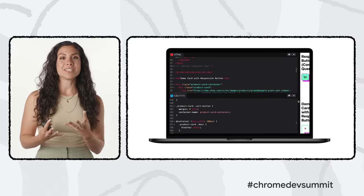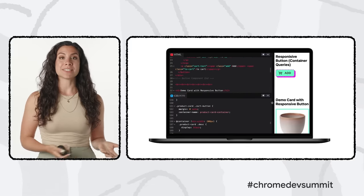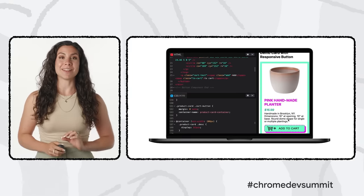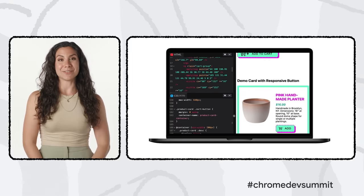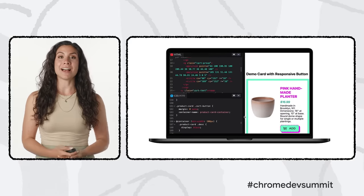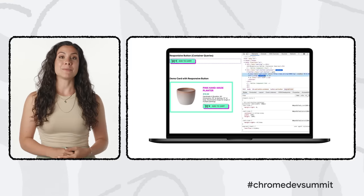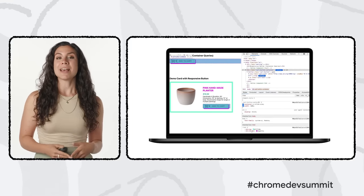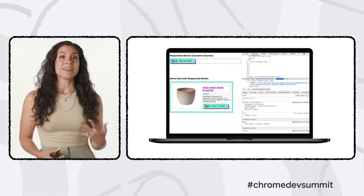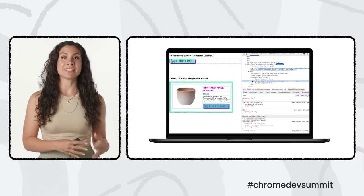We're working with the open source community to provide a polyfill for container queries as we build the feature into the platform. Using container queries makes your interfaces much more flexible — components own all of their individual responsive styles right where they are and don't rely on the global viewport to adjust styles. This is a huge paradigm shift for component-based development, and container queries are now available for testing behind a flag in Chrome Canary.